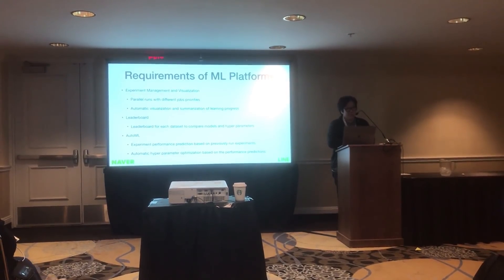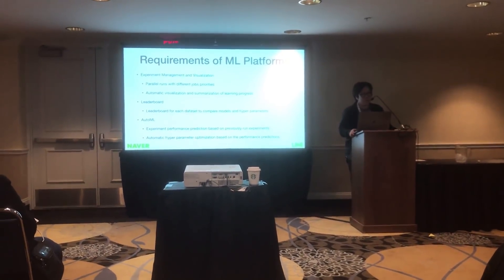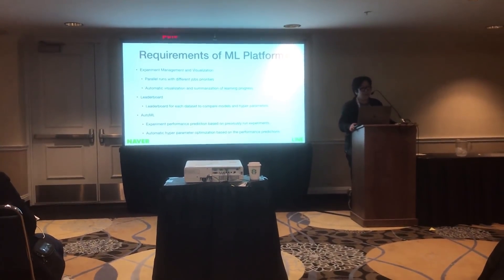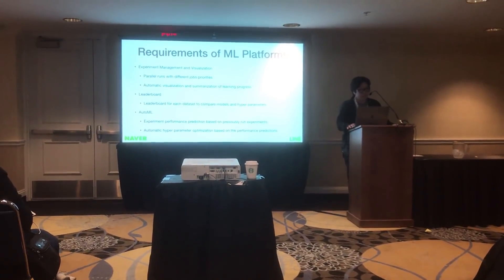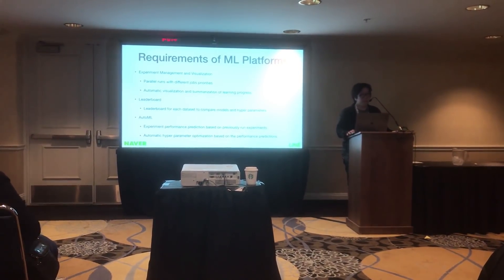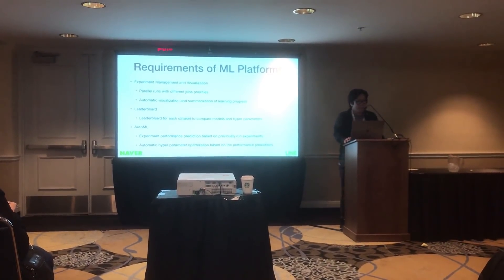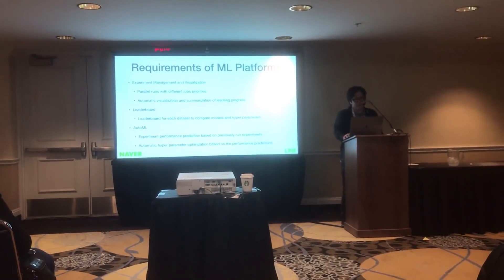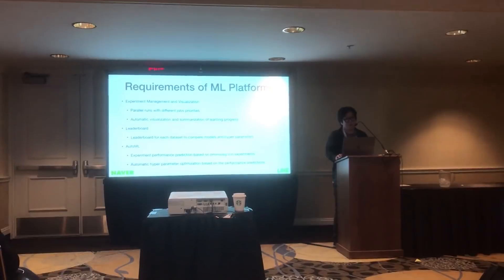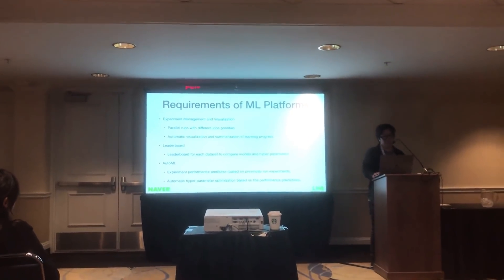The system should handle parallel runs with different job priorities. It should automatically visualize and summarize learning progress, and provide a leaderboard to compare various models and hyperparameters for each dataset. The system should be able to predict experiment performance based on previously run experiments, and automatically optimize hyperparameters based on those performance predictions.